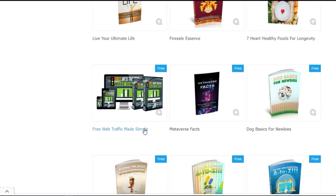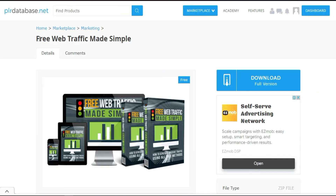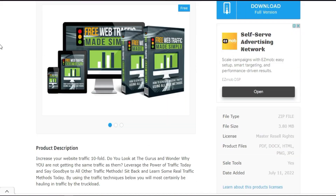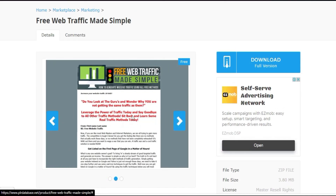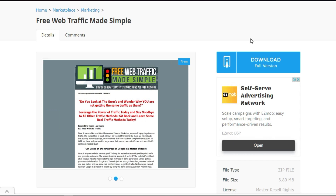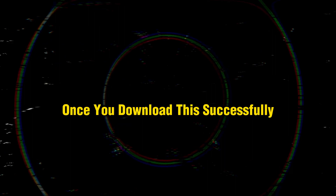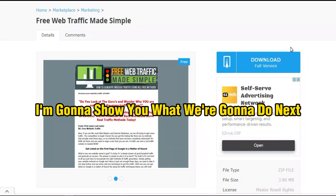For example, I'm going to select this one — it looks good. It's a product called 'Free Web Traffic Made Simple.' You can scroll down to see a few preview images. All you need to do is click Download. I've already downloaded it, and now I'll show you the next step.